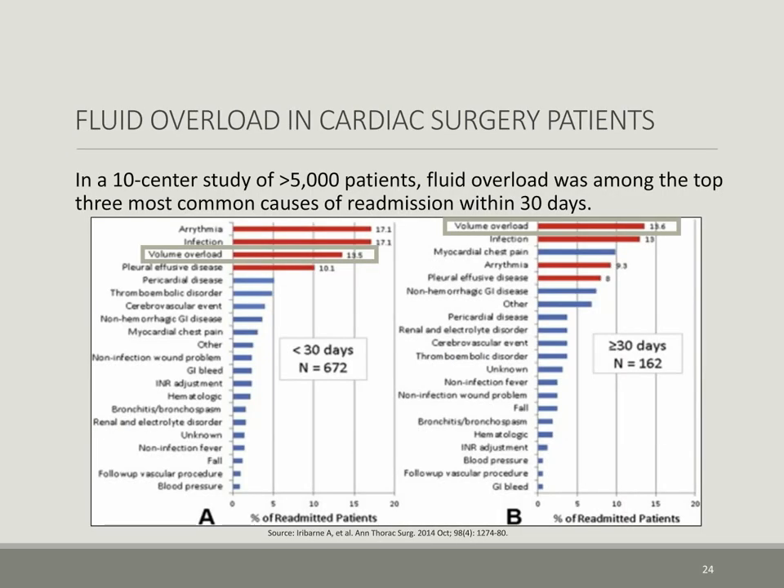When we look at the fluid overload problem in cardiac surgery patients, in a 10-center study with more than 5,000 patients, fluid overload was published as one of the top three most common causes for readmissions within 30 days and is believed to contribute to arrhythmias and infection risk as well.